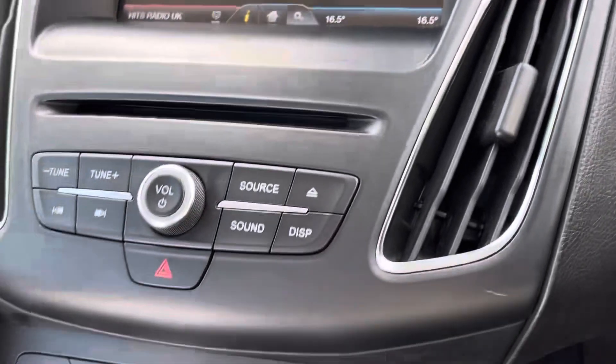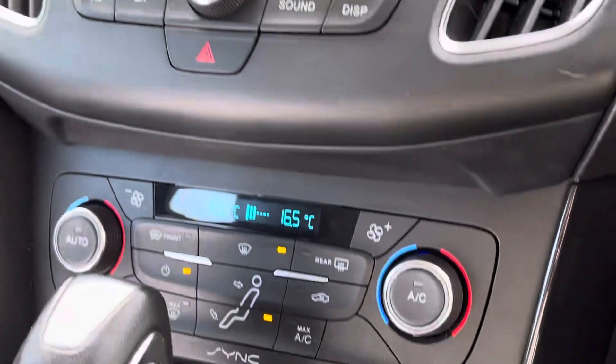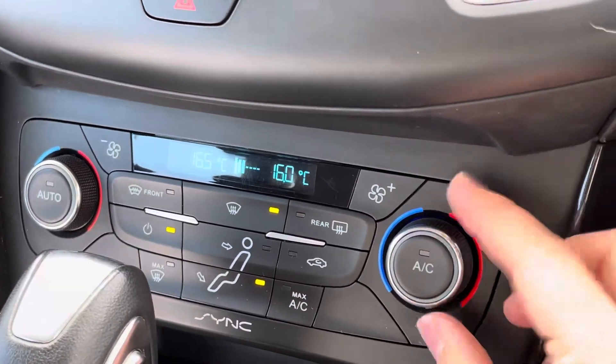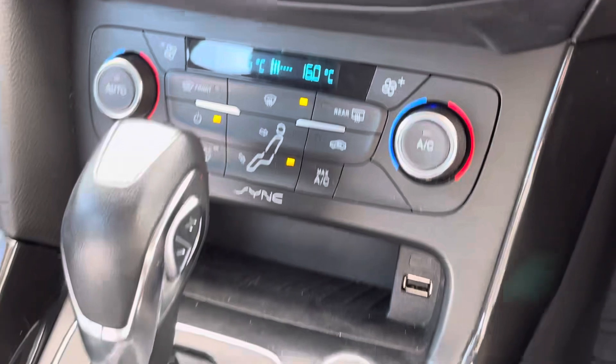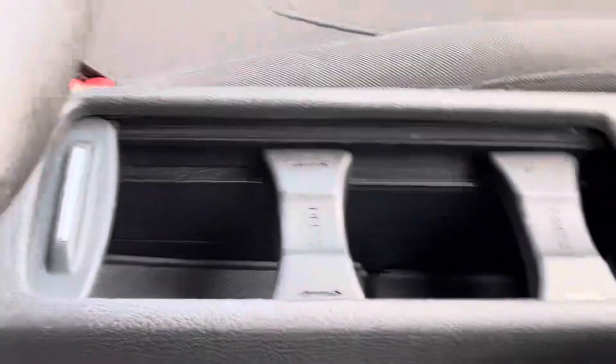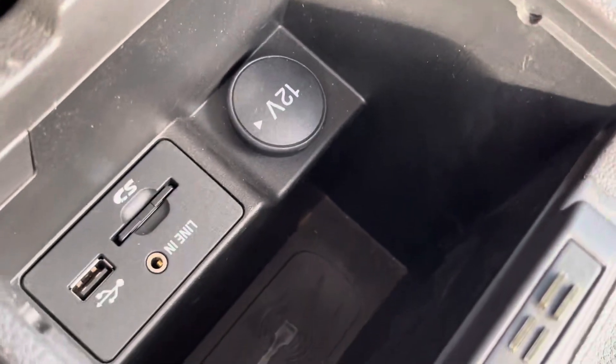It also displays the dual climate controls, as well as having dual zone electronic automatic temperature controls below — perfect for the forever-changing British weather. We also have USB ports, cup holders, and just underneath the armrest there is additional storage space as well as USB and AUX ports.